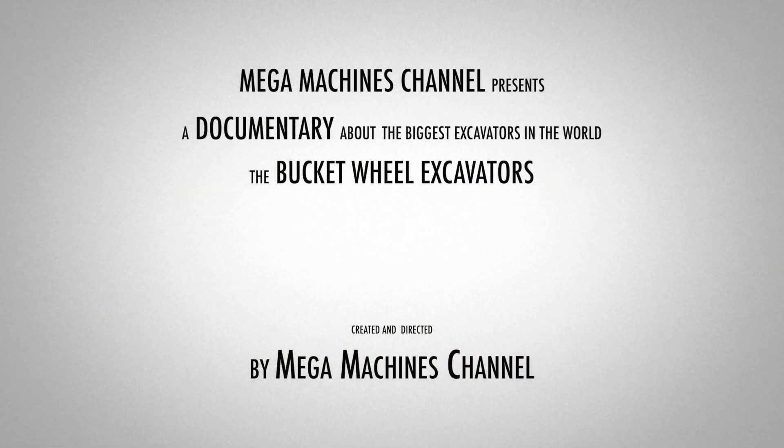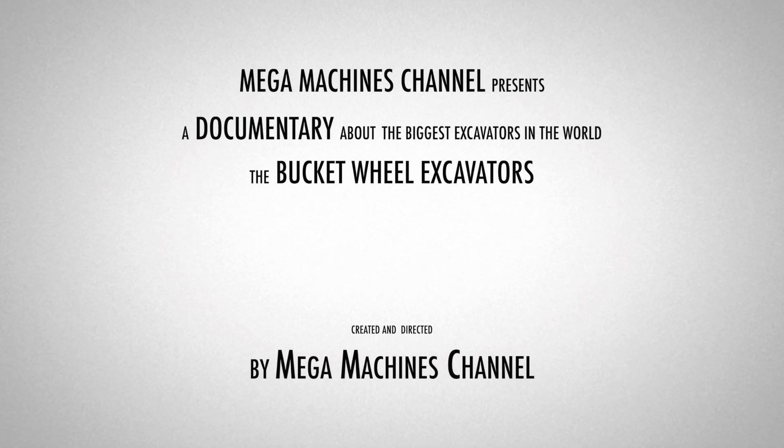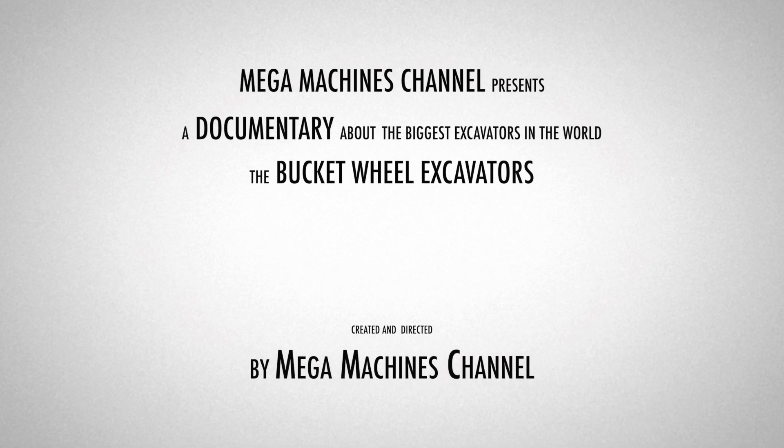This documentary is about the biggest excavators in the world — the bucket wheel excavators — and was created and directed by Megamachines channel. Thanks for watching.